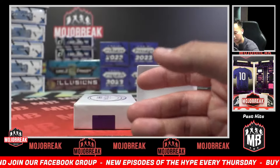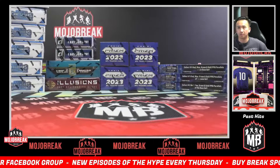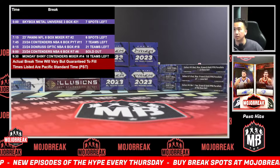All right, quick little break there. That was 2023 Panini Immaculate WWE two-box pick your letters number five. Appreciate everybody who tuned in and grabbed a spot. That was our final WWE Immaculate.